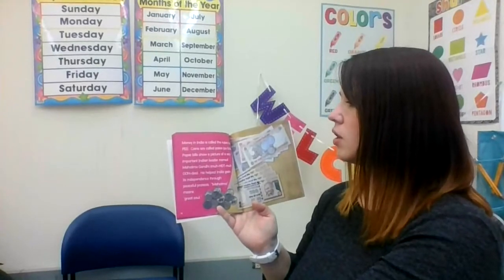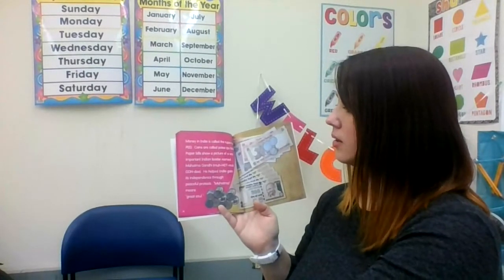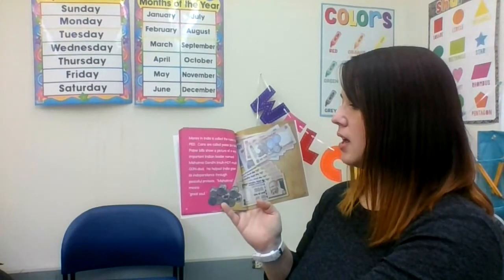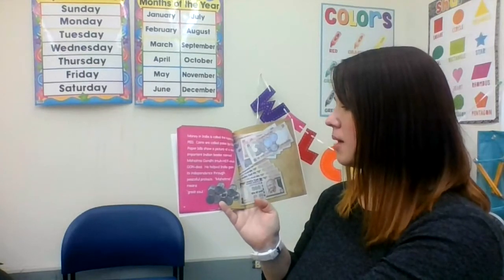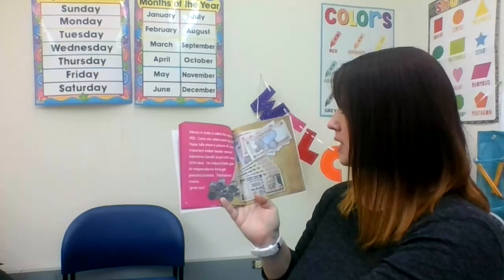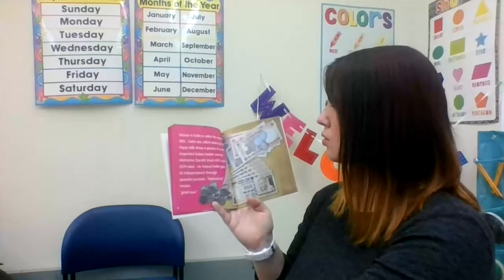Money in India is called rupee. Coins are called paisa. Paper bills show a picture of a very important Indian leader named Mahatma Gandhi. Mahatma means great soul.